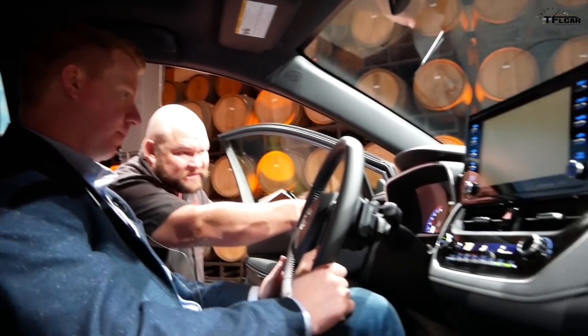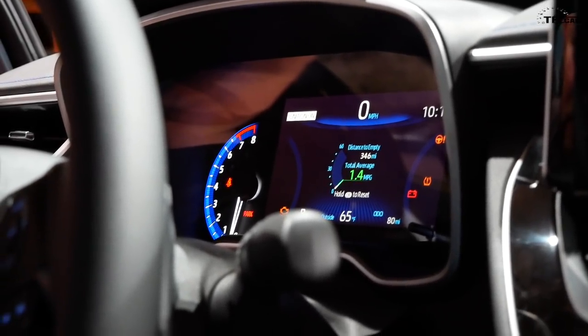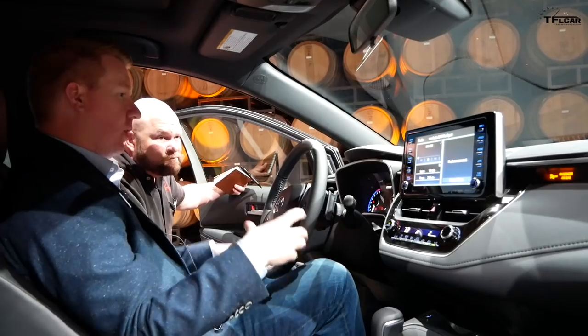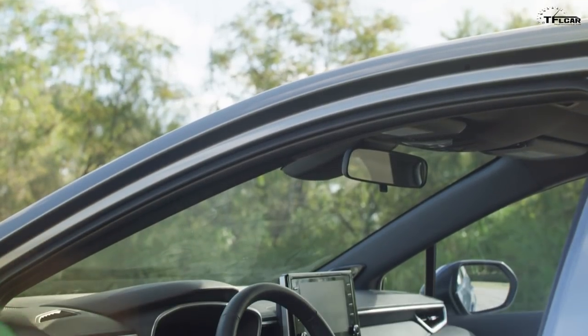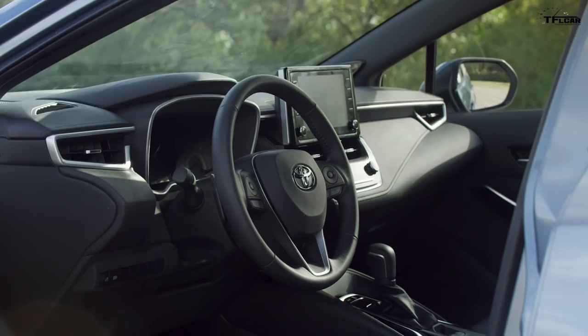The interior is new. There's a seven-inch TFT multi-information display that's fully customizable — you can switch from digital to analog with a wide miles-per-hour band. An eight-inch touchscreen is standard on basically every Corolla. Entune 3.0 comes with Apple CarPlay, Amazon Alexa — so you can add items to your grocery list or use other Alexa skills in the car — plus standard Wi-Fi and Safety Connect, which provides accident notification, roadside assistance, and stolen vehicle locator.